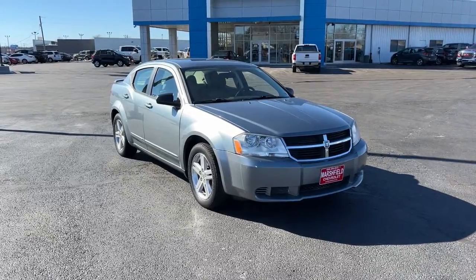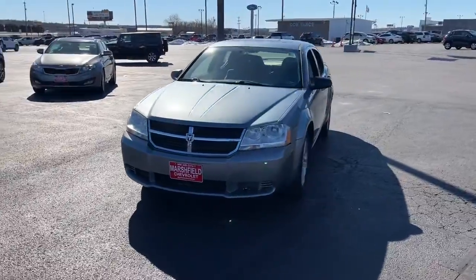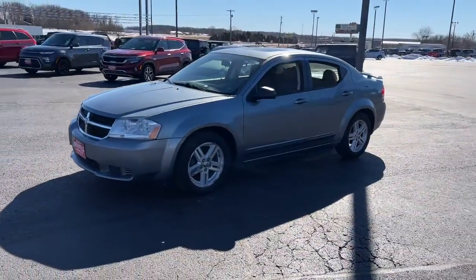Get into a car with value. 2008 Dodge Avenger. This vehicle is an outstanding buy with fewer than 200,000 miles on the odometer.